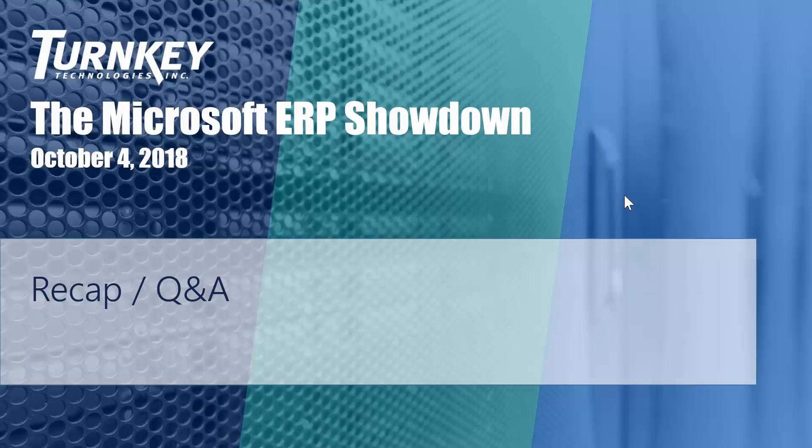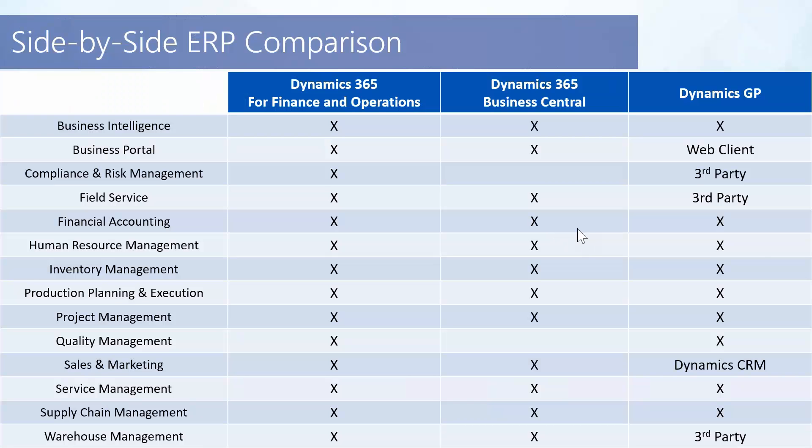Chris is going to do a quick recap of the solutions and give us a side-by-side comparison of them after we've gone through all three here and just let you digest what we've covered today. Thanks, Brad, Jeremy, and Bill. Great overview presentations.